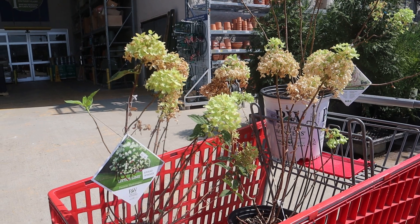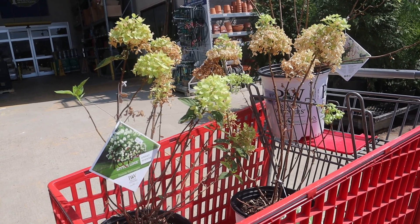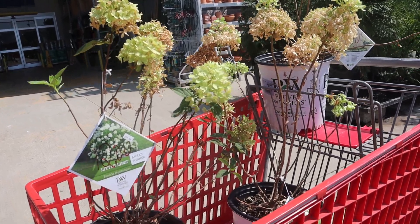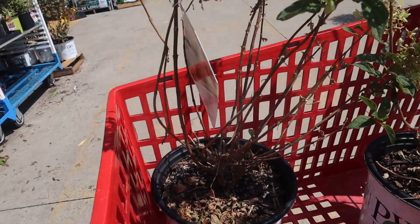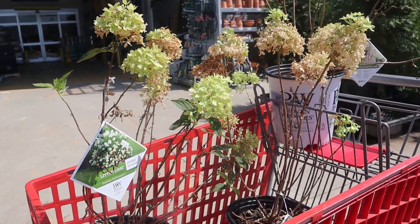Okay, so I found three little limes and I don't need any more hydrangeas — I don't — but it's an addiction. They're on clearance for twelve bucks, which is not bad; the original price is $24.98. So let's see what else we find.